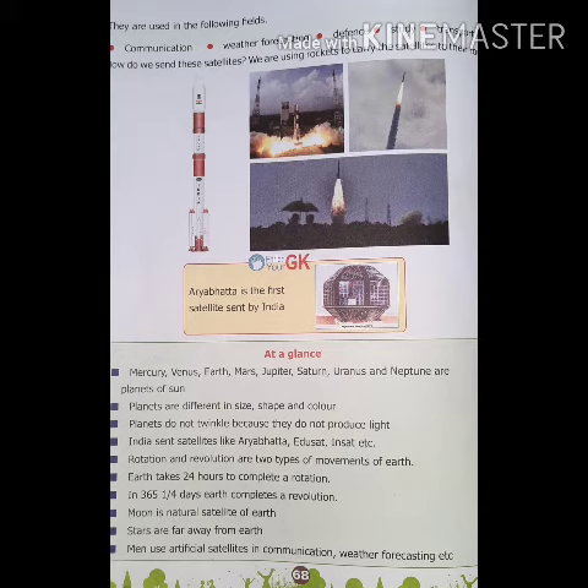Aribata is the first satellite sent by India. At a glance, Mercury, Venus, Earth, Mars, Jupiter, Saturn, Uranus and Neptune are the planets of the sun. Planets are different in size, shape and color. Planets do not twinkle because they do not produce light.